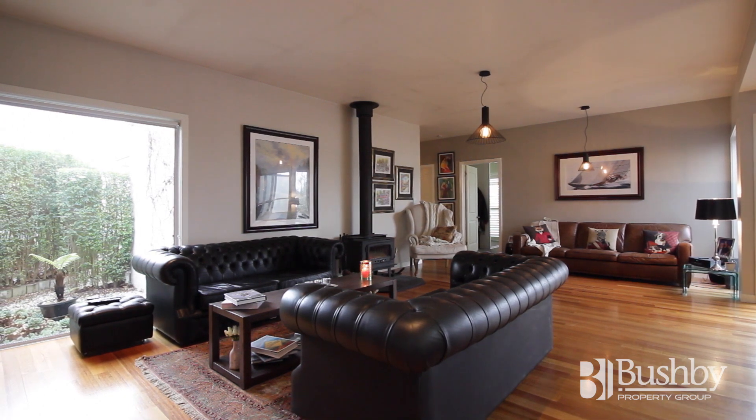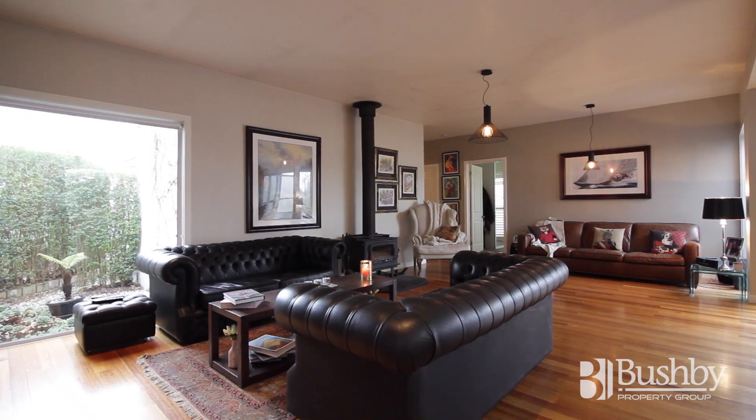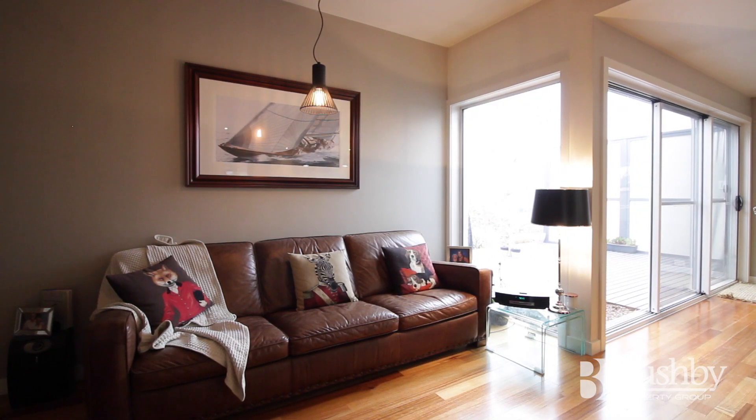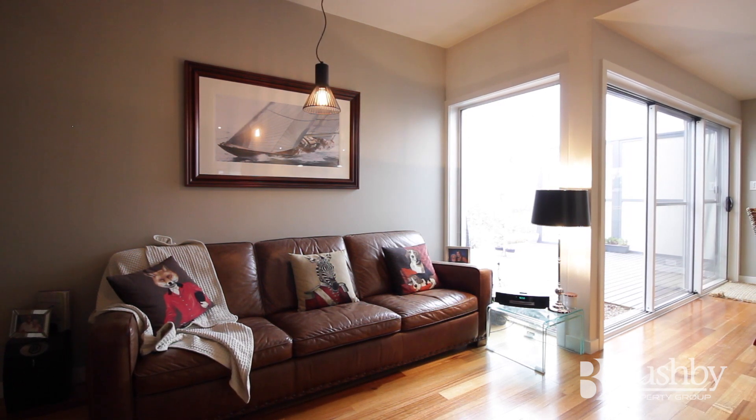Immediately upon walking inside the house, you really get a sense of the modern, airy and light design. The polished boards, the glass, picture windows, and open plan design of the living, dining, and kitchen area really do capture it right.